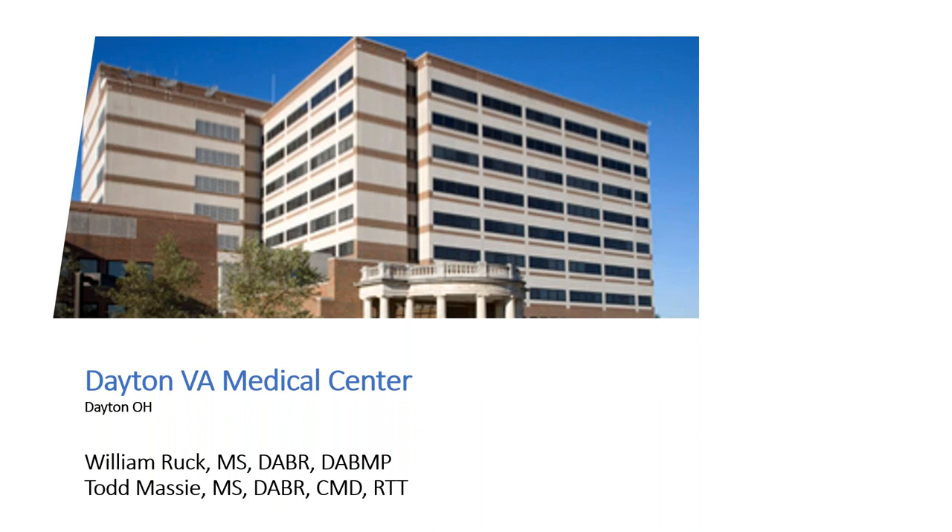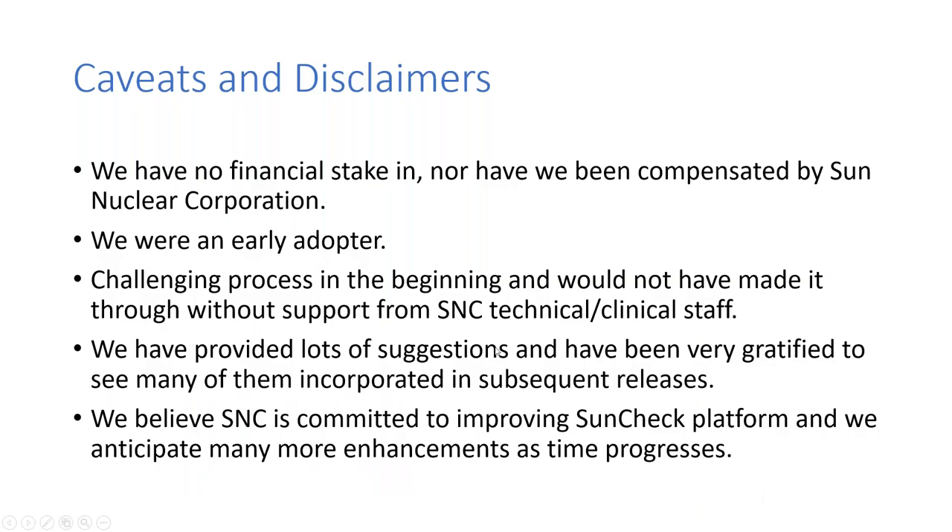The Dayton VA Medical Center is in Dayton, Ohio. I'm the chief physicist, and I'm ably assisted by Todd Massey as the other therapy physicist here. We have no financial stake in Sun Nuclear Corporation. We were an early adopter of the SunCheck platform, and to be truthful, it was a hugely challenging process — it was a new product and we're in the VA, with many challenges with our network security. We got a lot of help from Sun's technical and clinical staff, and we've been afforded the opportunity to provide lots of suggestions, many of which have shown up in the product as it evolved.